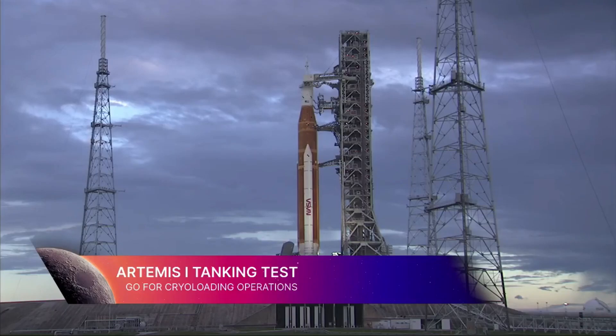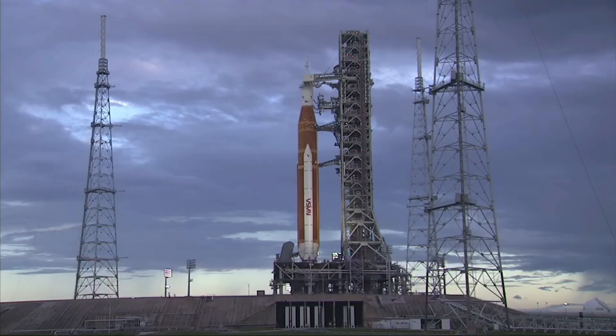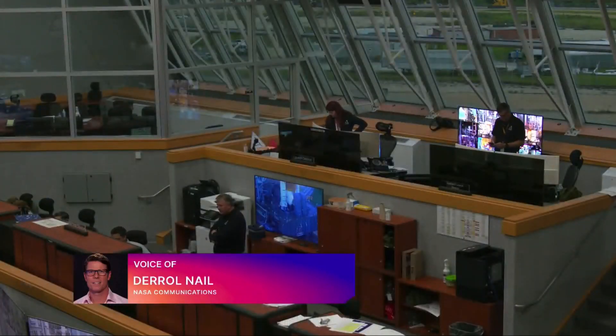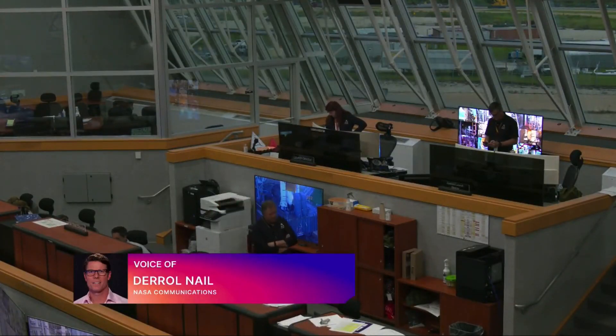The launch team here at the Kennedy Space Center is moving through their procedures to prepare to begin the cryo-loading of the core stage with its propellants. They've fired up the circulation pumps and activated the heaters, and they've configured the liquid oxygen and liquid hydrogen valves for loading. The ground launch sequencer has been activated — that is the computer that tracks violations that could pop up.